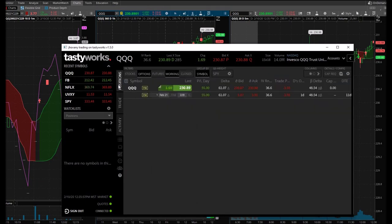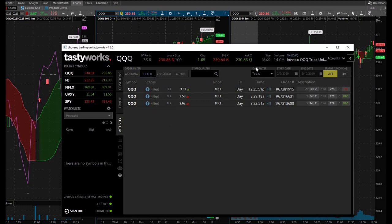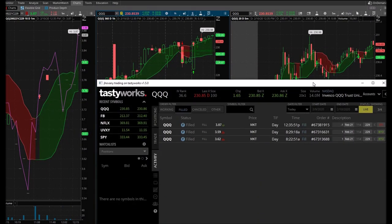I went ahead and sold — I sold one at 387. That's fine with me, just nine cents from my original sell order. For the other one, my plan is to hold it. If it gets down to 360 I'll sell, but I'm holding the other one for bigger gains. I didn't necessarily stick to my guns, but I have to take that off the table.